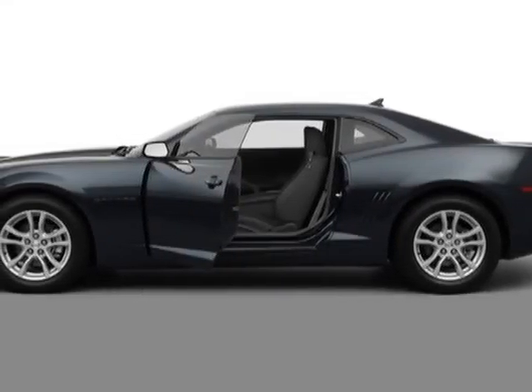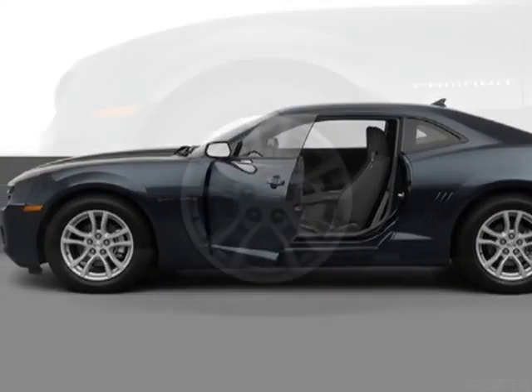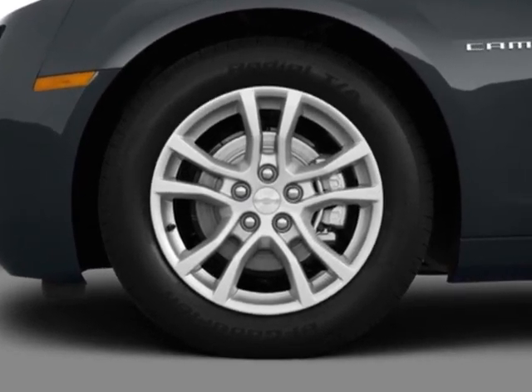Check out this new 2013 Chevrolet Camaro. For your protection, this vehicle has a full factory warranty.